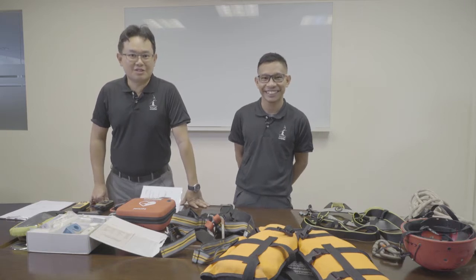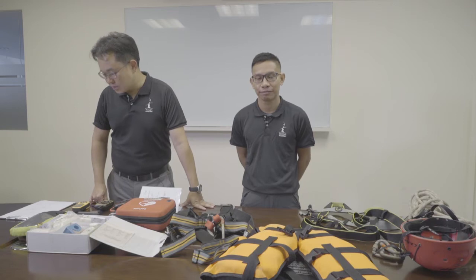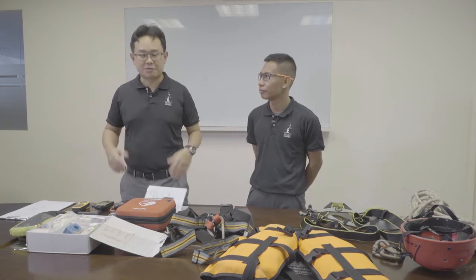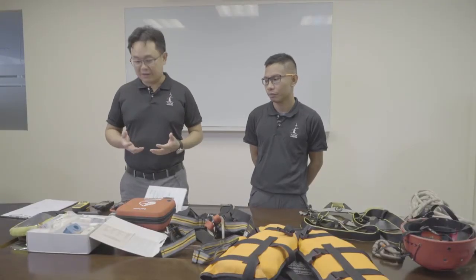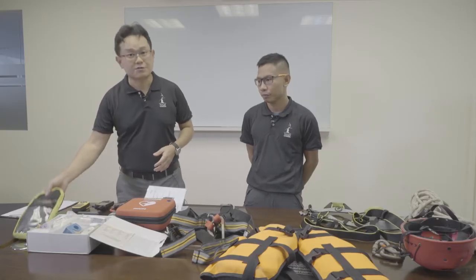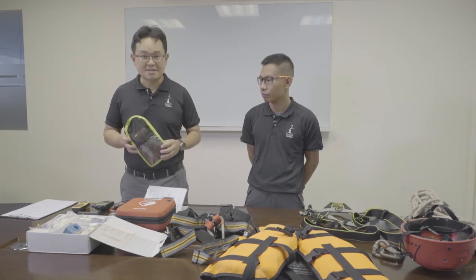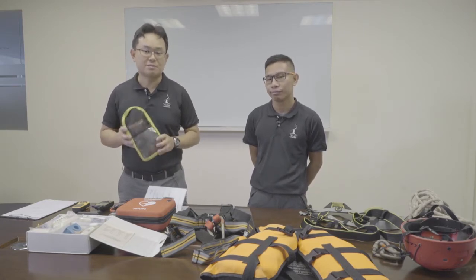Hi everyone, my name is Eugene and I'm joined here today with Hillman. Today what we're going to do is run through the basic steps that we take for safety precautions for any of our camps. Different camps will have different activities, but for all camps we will have a specific set of equipment that's assigned to every instructor. First and foremost will be the personal first aid kits that are issued to every instructor, which they will carry on themselves.